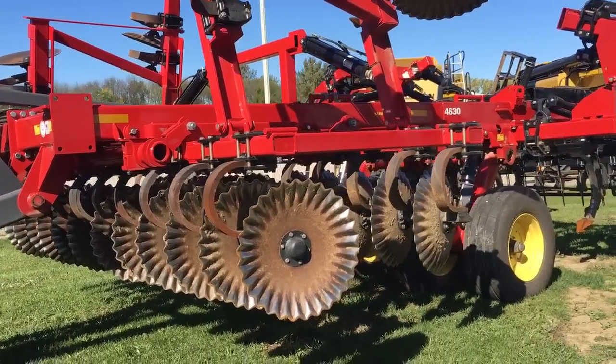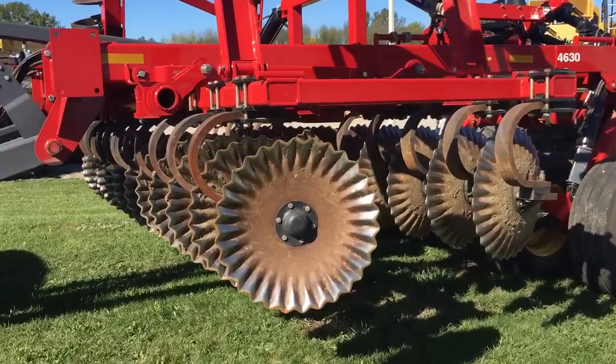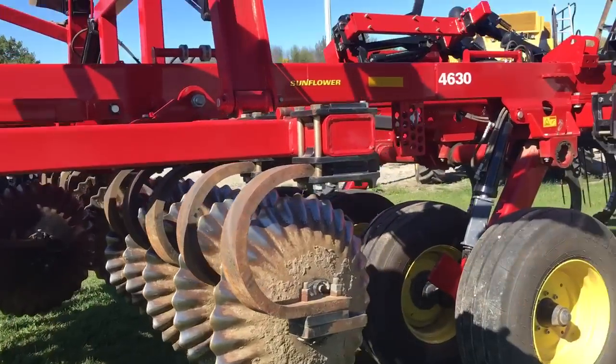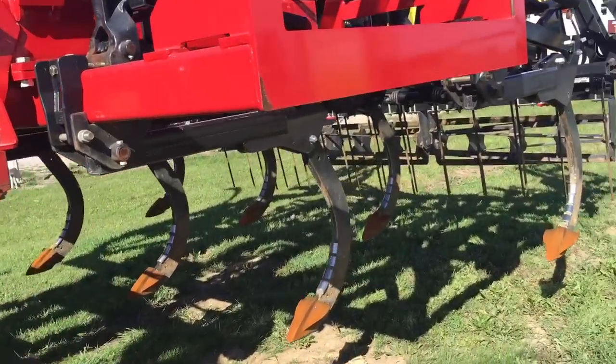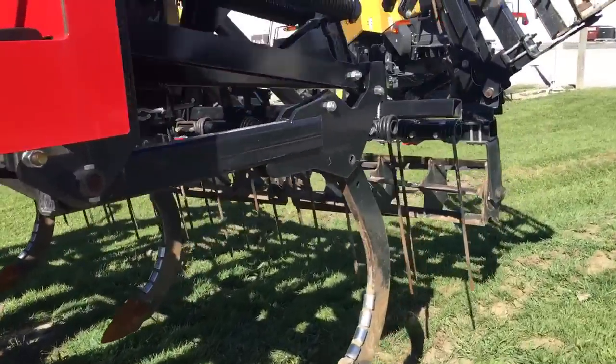You can see the 4630 has some serrated razor blades up front — it is just one big, heavy tillage tool. Great for working up ground in the fall.